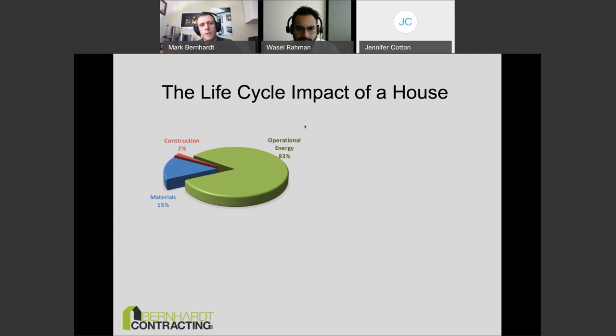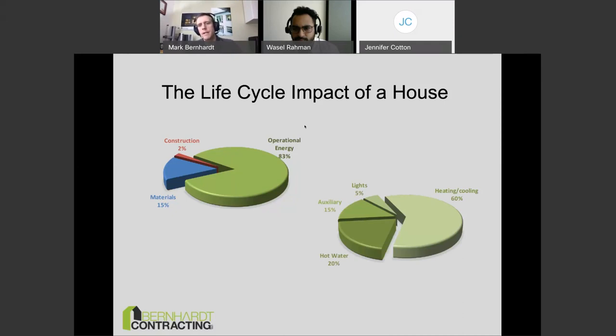These numbers are for Southern BC — specifically Victoria numbers — which will fit the Fraser Valley area closely. Building in the far north would make the energy piece bigger, and building mostly with concrete and foam would make the materials piece bigger, but the general story stays the same. Of that energy piece, most of it ends up in heating and cooling. Even here in the Canadian Riviera, heating is still our biggest load, followed by hot water. Auxiliary loads like charging your phone or cooking, and lights at about 5%, are much smaller.